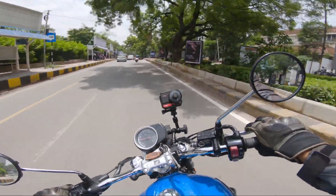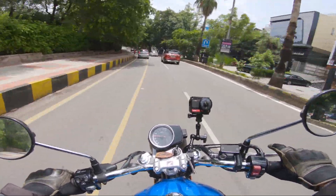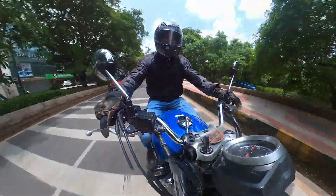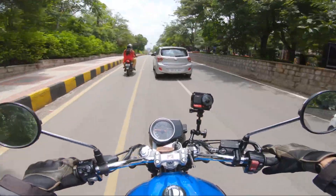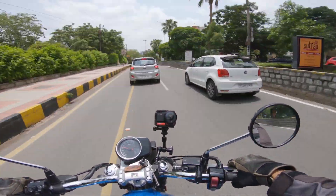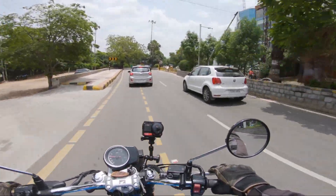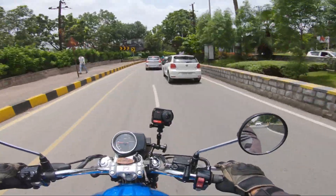The way this bike is handling is really good. What I have liked so far: the gear shifting is super smooth, the clutch is super light, and acceleration is spot on. It changes lanes very easily. The brakes are really working well. I was worried about the single front disc, but no — the brakes are really good.